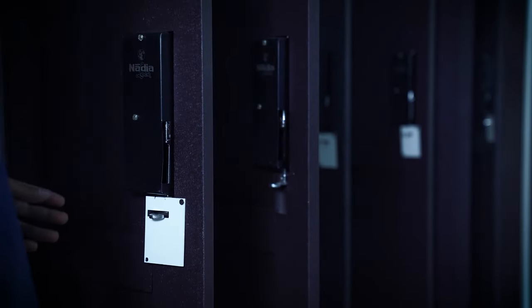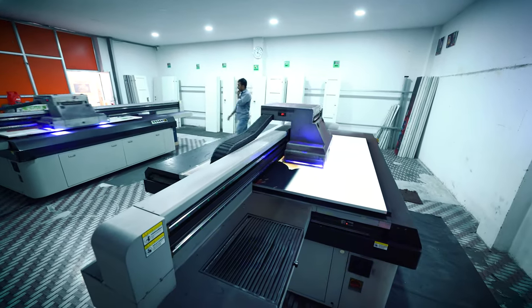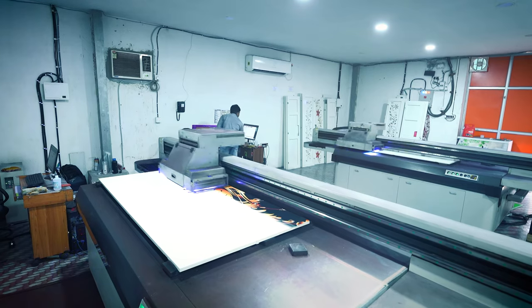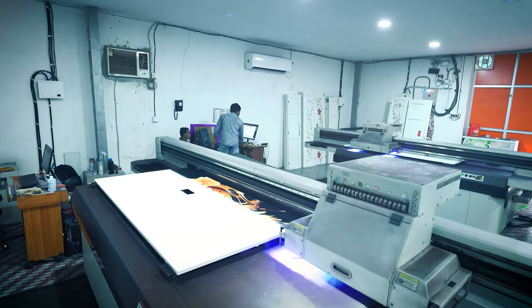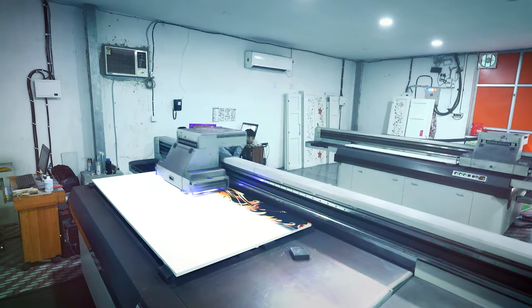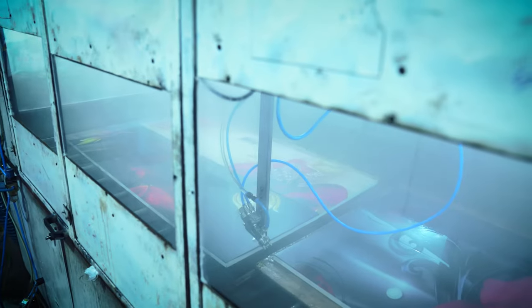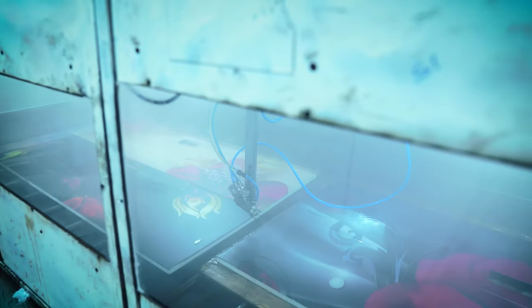After this process, the doors of the almira are sent for the printing process, which is done by advanced Japanese machines. We use a lot of variety in prints and offer custom prints to customers. Later, these doors are sent to the varnish division, where they get a finish so clear that you can literally see your face in it.